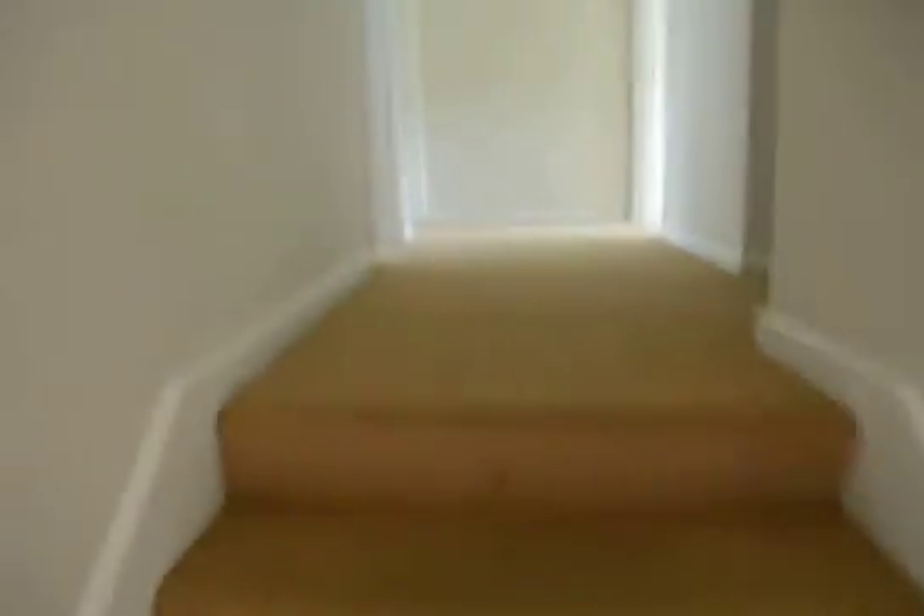Upstairs, just a few marks on the hallway — fine.